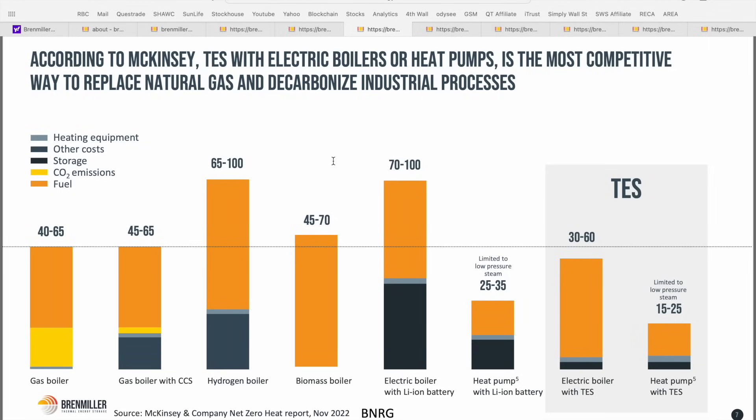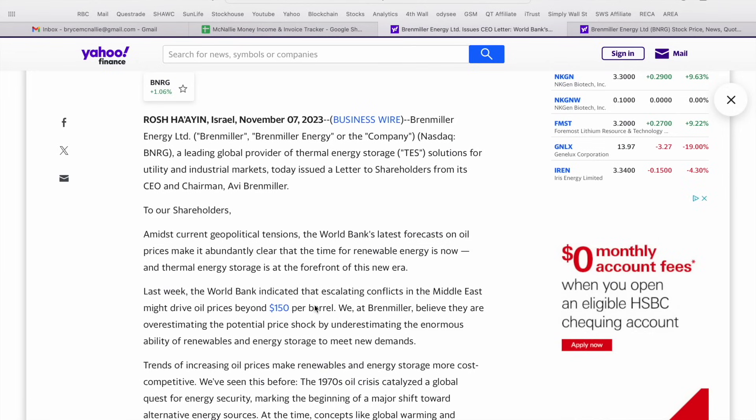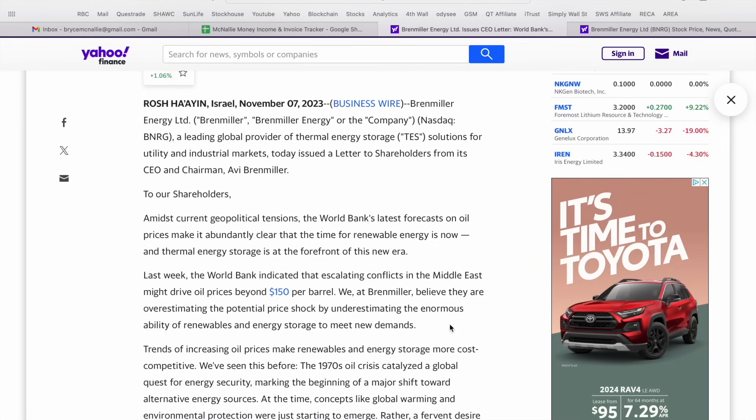Thermal energy storage, when paired with electric boilers or heat pumps, is actually the most competitive way to replace natural gas and decarbonize industrial processes. You can see a comparison of all these different heating methods — including gas boilers, hydrogen boilers, biomass boilers, electric boilers, and heat pumps — and when you pair electric boilers and heat pumps with a thermal energy storage system, the results are quite impressive and competitive. Bren Miller Energy also just put out a letter from the CEO talking about the World Bank's forecast on oil prices, which based on escalating conflicts in the Middle East may drive oil prices beyond $150 US per barrel, supporting the thesis of the enormous opportunity for renewables and energy storage.